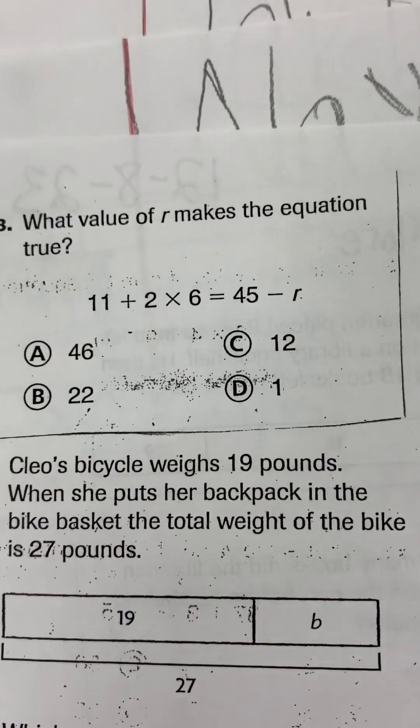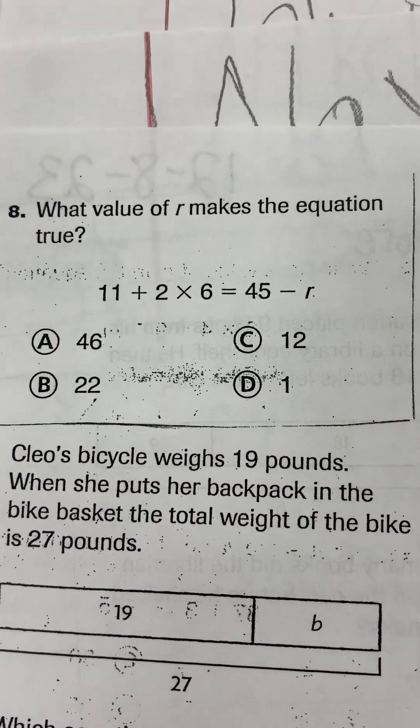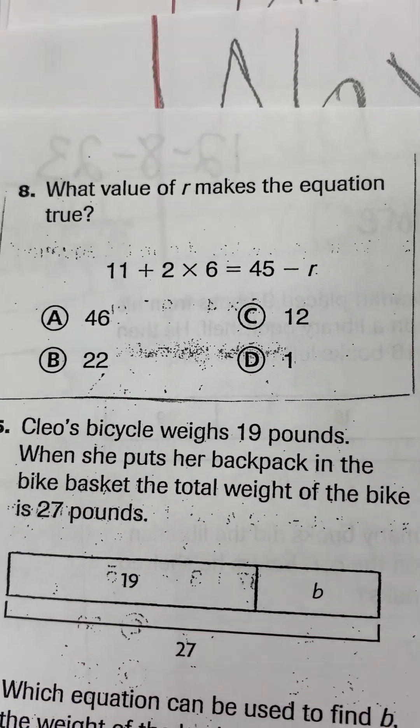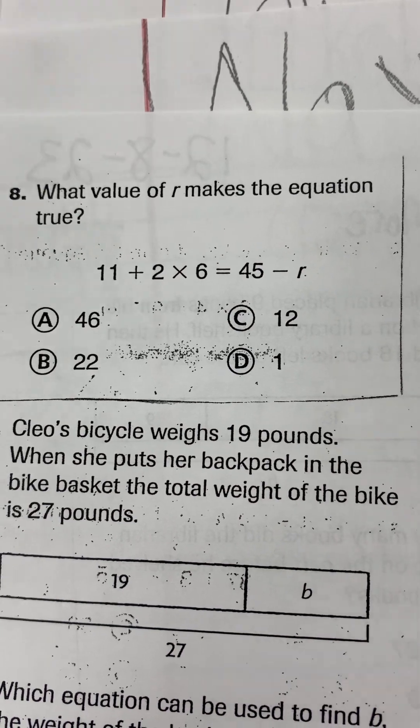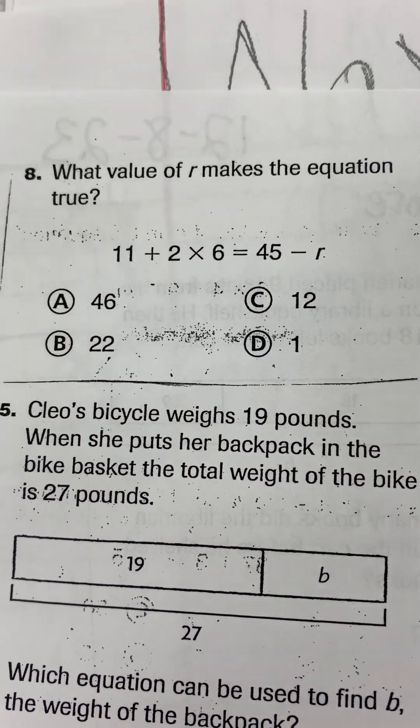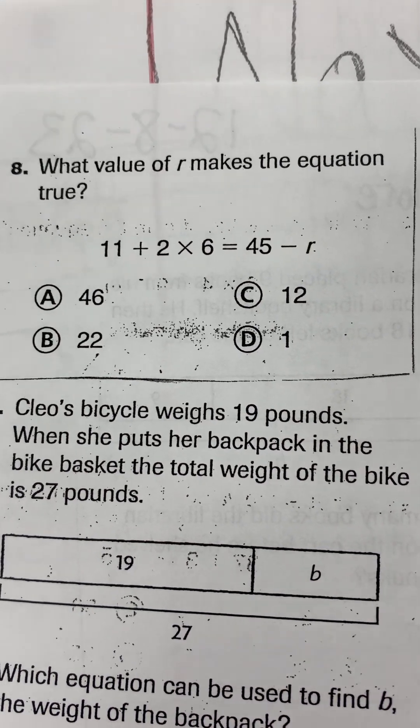We're going to go to the back side of the page. Number 8. What value of R makes the equation true? What value of R makes the equation true? So you have to balance the equation or solve for R.